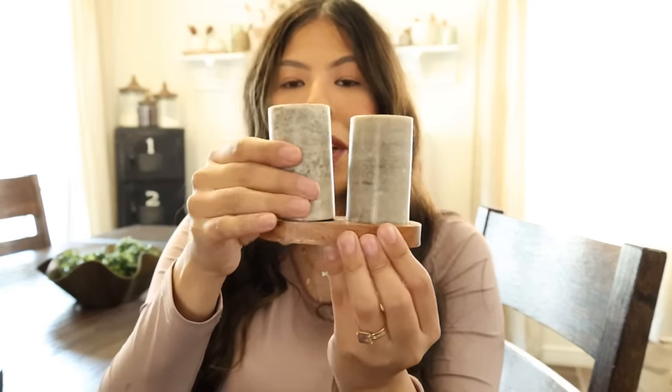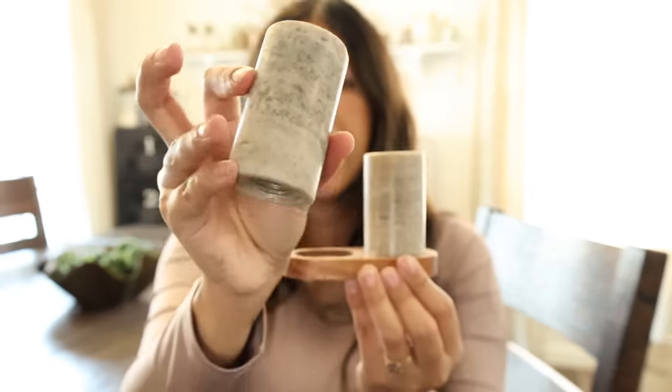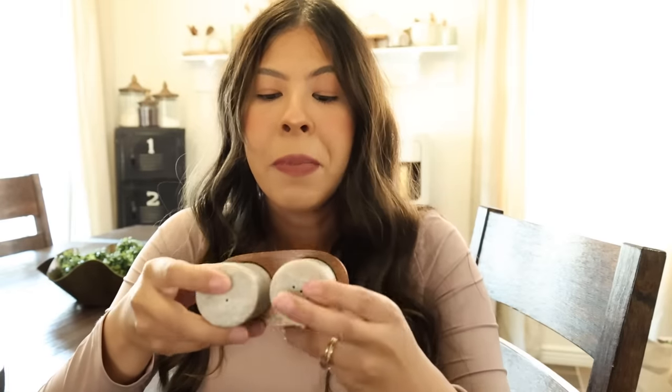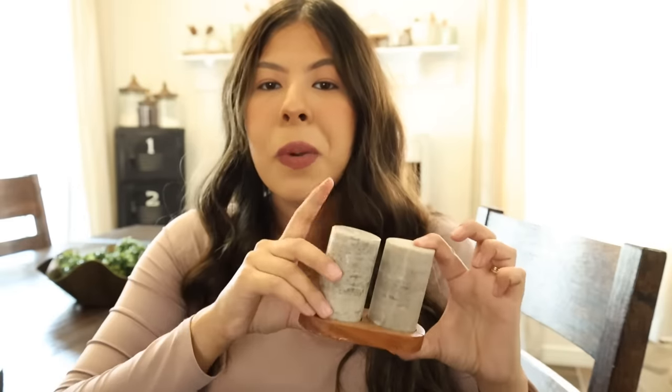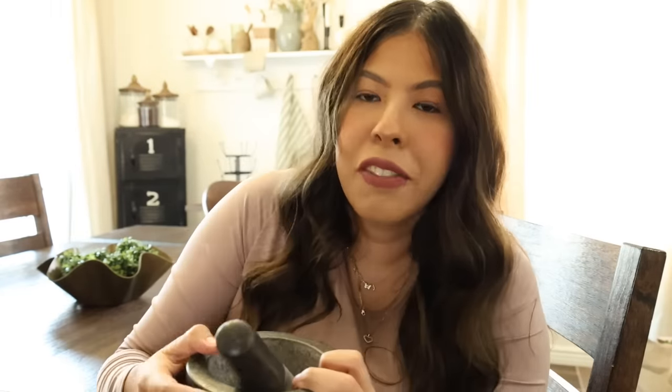Next up from the Hearth and Hand line are the salt and pepper shakers. This is just like the marble material — absolutely love this. I really was hesitant about getting it. I feel like my style is recently changing and I'm surprising myself with things I'm picking up. But this was $14.99. I really wanted the utensil holder but I could not find it anywhere and it's not available online anymore.